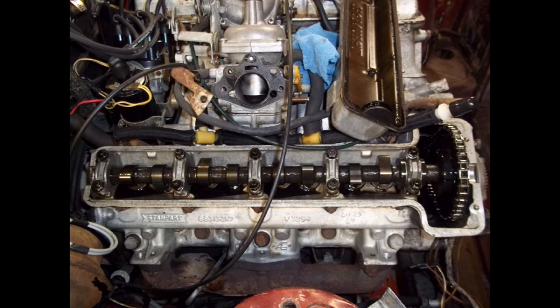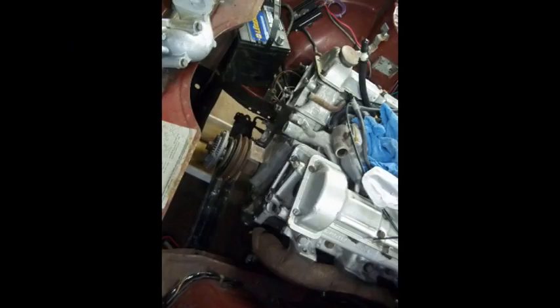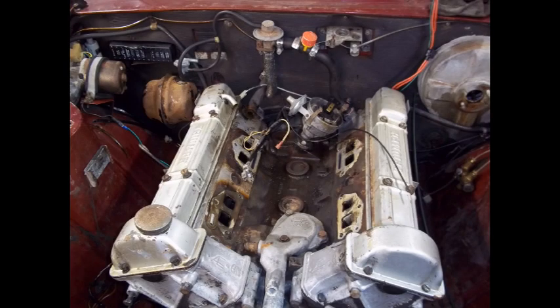That necessitated the removal of the engine and an entire engine overhaul. By this time, I had read enough about the Triumph Stag that I knew the issues that were there, and I was somewhat relieved to know that I was going to be addressing those things that obviously needed to be addressed.